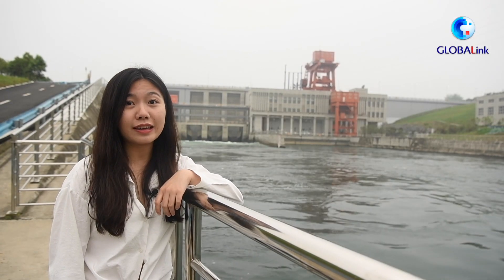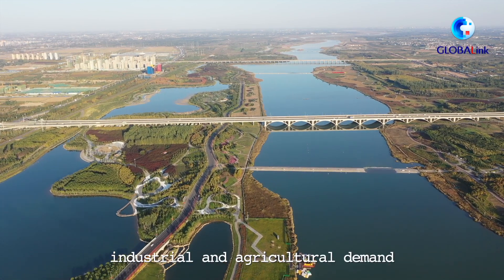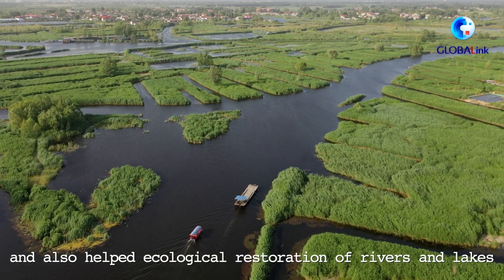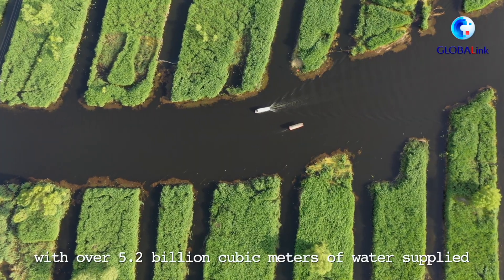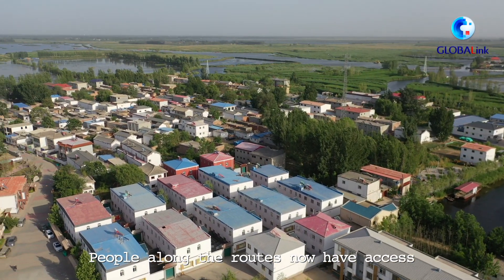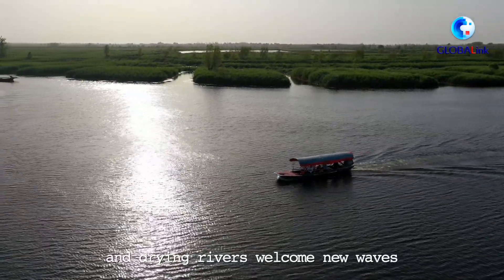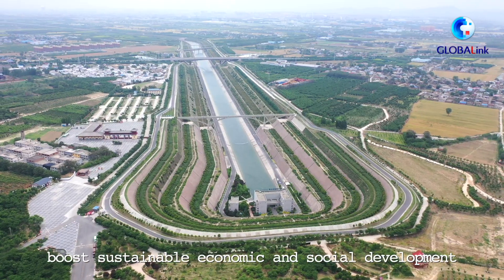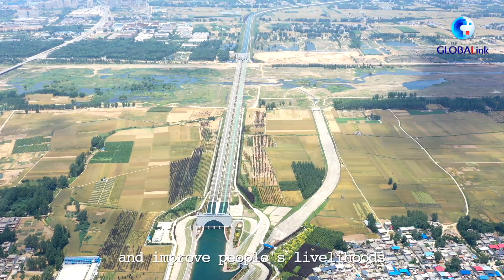What changes does it bring? Water from the south meets household, industrial, and agricultural demand. It has helped moisten the arid north and also aided ecological restoration of rivers and lakes, with over 5.2 billion cubic meters of water supplied. People along the routes now have access to safe and clean water, and drying rivers welcome new waves. It has greatly helped optimize water resources, boost sustainable economic and social development, and improve people's livelihoods.